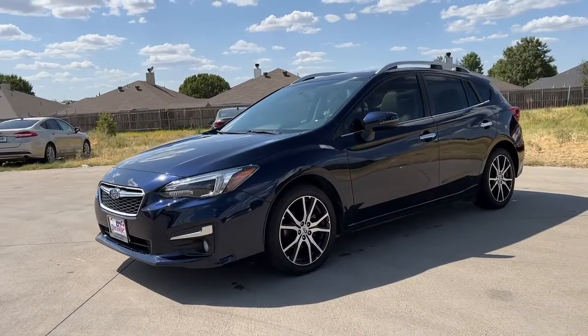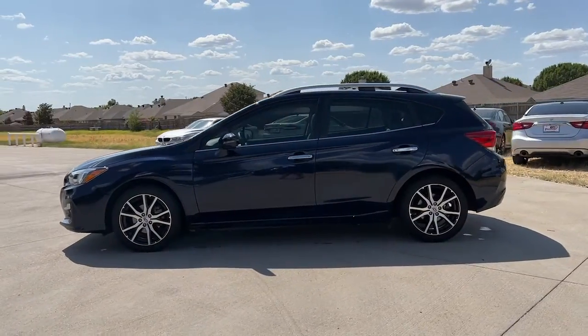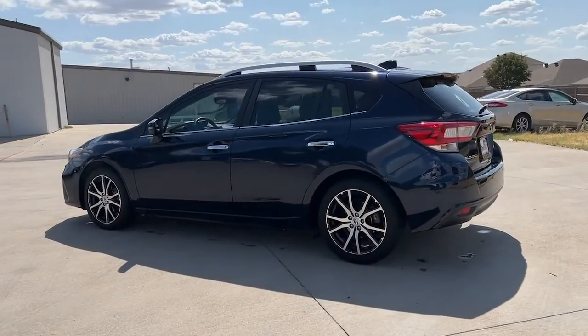Get acquainted with the 2019 Subaru Impreza. With less than 20,000 miles on the odometer, this vehicle stands out from the rest.